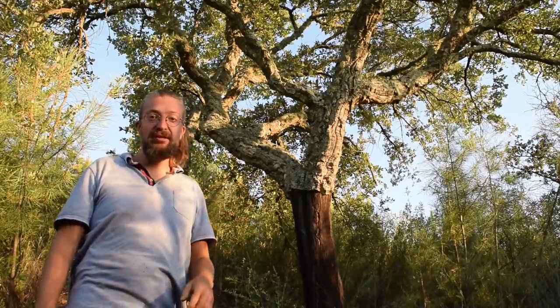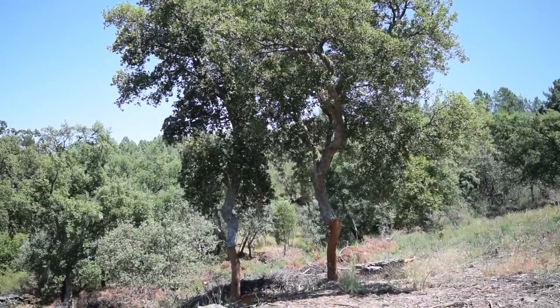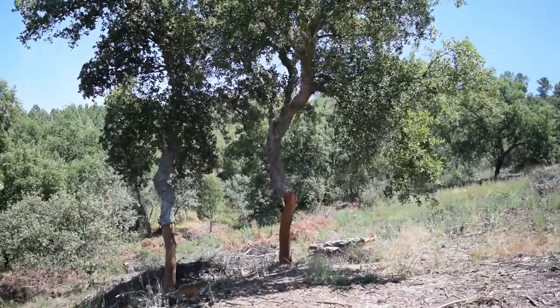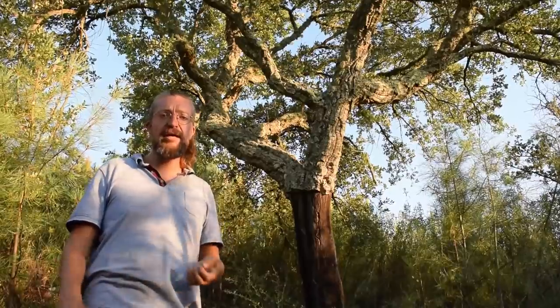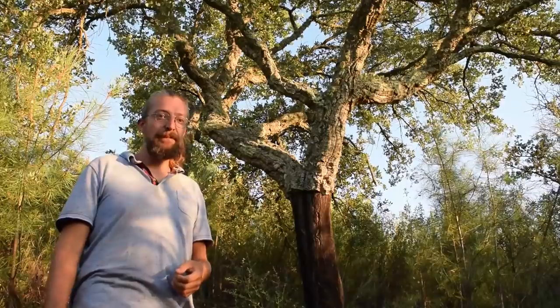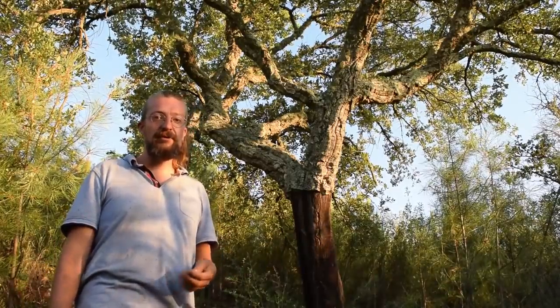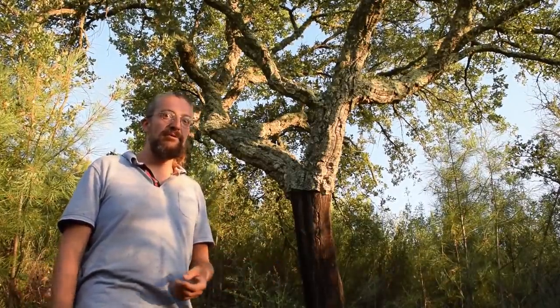This cork oak was peeled a couple of years ago by someone who shouldn't have been here, but it can be peeled every nine years, so in about four or five years this one is due again and we can make some money from it. From the third peel onwards the cork can be used for cork stoppers, and before that you can use it for flooring and insulation — and there are many other products you can make from cork, but those are the most important ones.